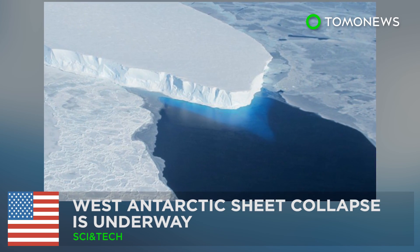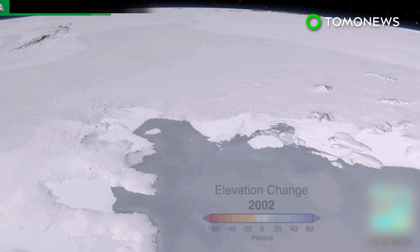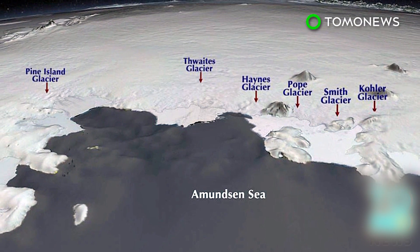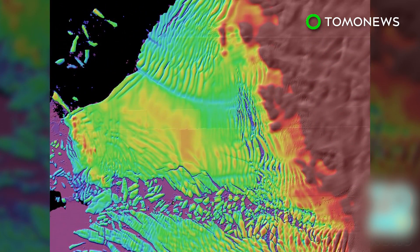West Antarctic ice sheet collapse is underway. A number of studies published in the past year show that the melting of the West Antarctic ice sheet is likely unstoppable. The glacier will probably disappear in a matter of centuries, adding 13 feet of water to sea levels, according to NASA.